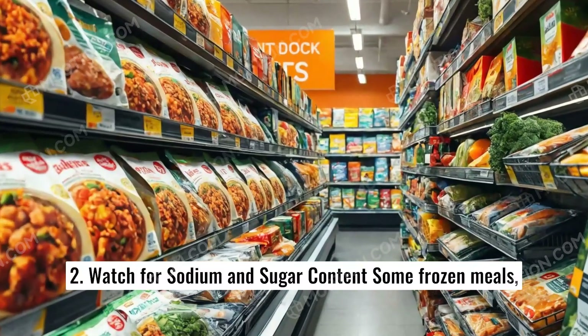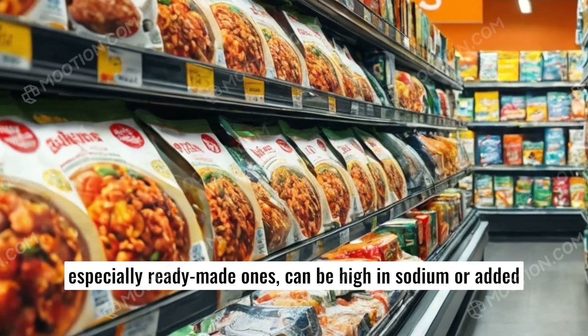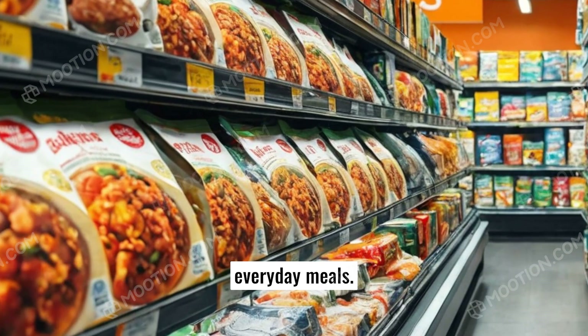2. Watch for sodium and sugar content. Some frozen meals, especially ready-made ones, can be high in sodium or added sugars. Look for low-sodium options, especially if you're selecting everyday meals.